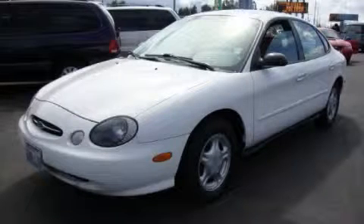This is a 1999 Ford Taurus. Great handling, great comfort, a great ride.